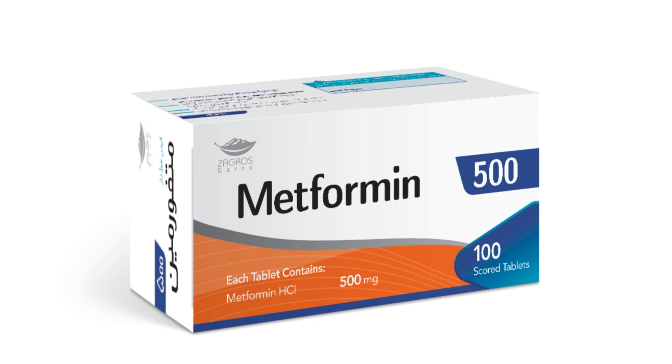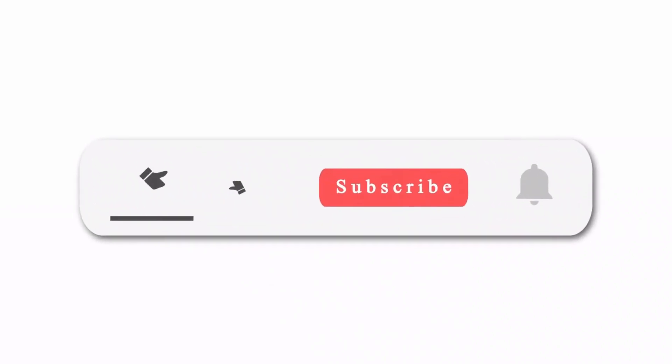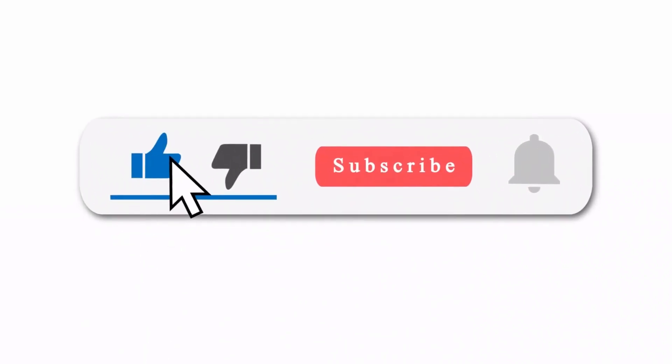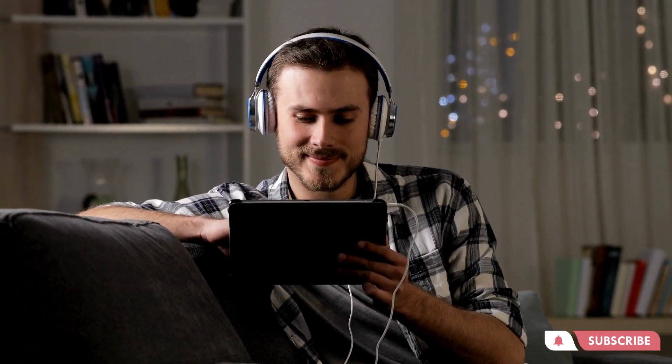We hope you found this exploration of how metformin causes weight loss informative and engaging. If you did, don't forget to give this video a thumbs up and subscribe to our channel for more fascinating content. As always, we'll see you in the next video. Stay curious!